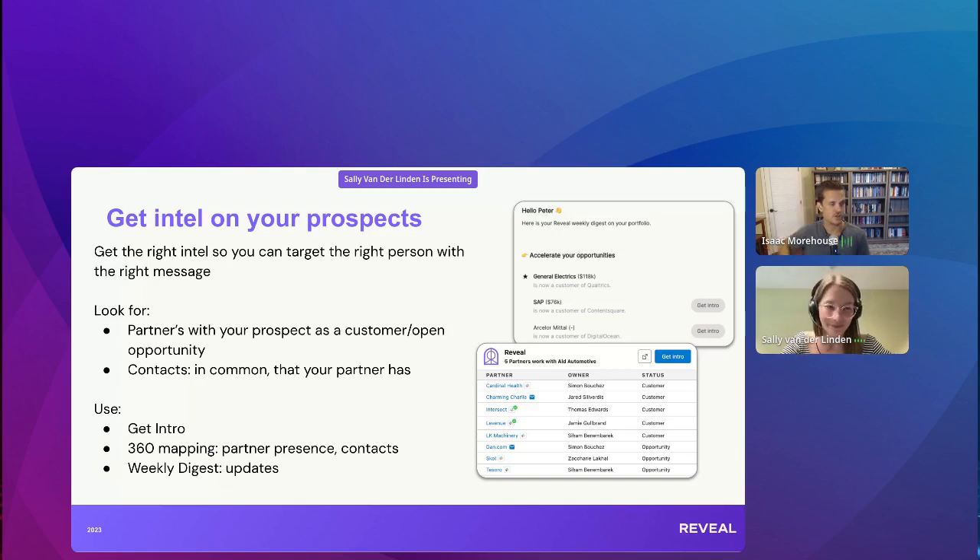One of the things we talked about in a previous session with Jared was that when looking at which partners to tap for these plays, the most valuable are those who within the last couple months closed a deal with that account. The person who closed that deal is likely still working there, remembers it, it's fresh. So seeing that they just became a customer of one of your partners this week — that's a great time to reach out and say 'congrats, we'd love to tap you for some Intel.'